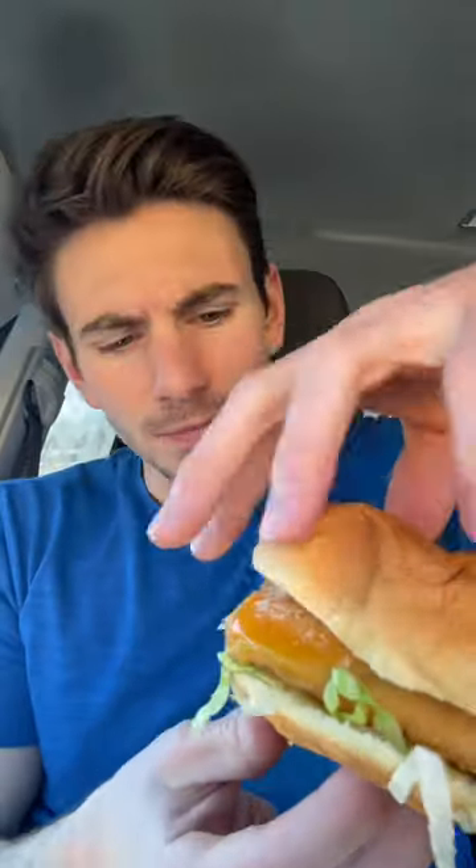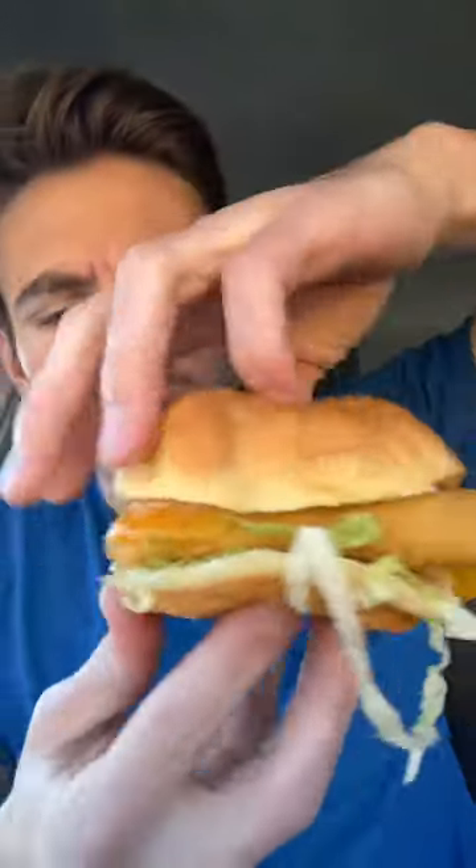This right here is a King's Hawaiian Fish and Ched, or something it's called. Let's pop this guy open. Is that mayonnaise on there? Tartar sauce — that makes sense. Okay, shredded lettuce. Here we go. Fish and Ched from Arby's.